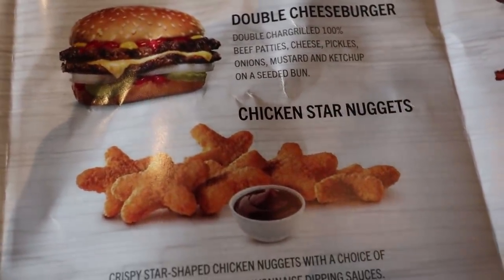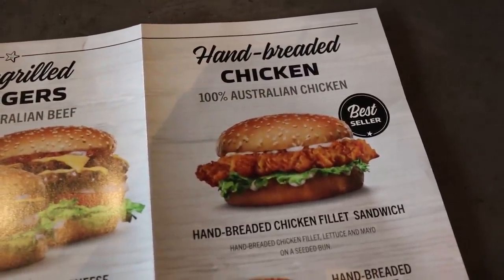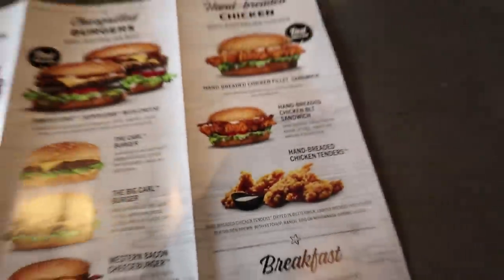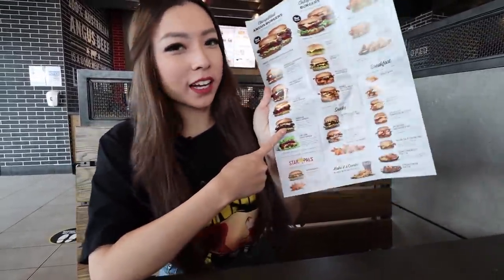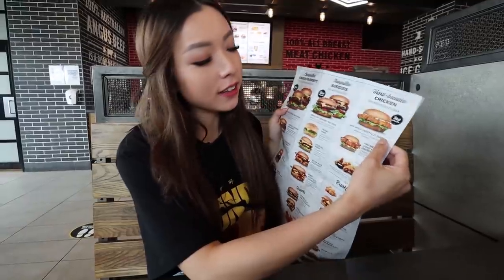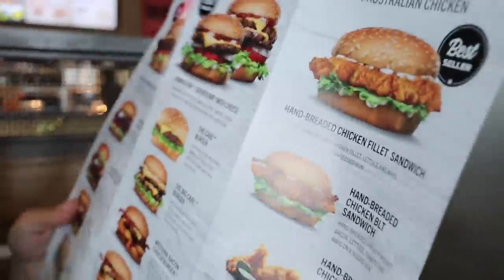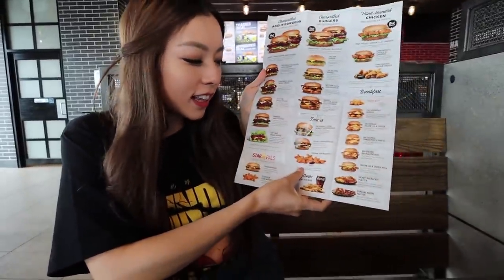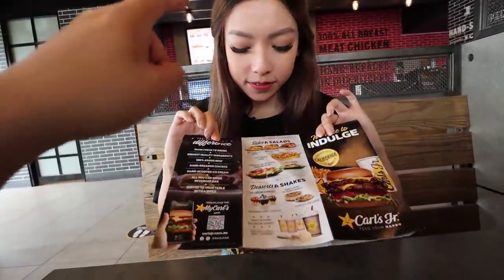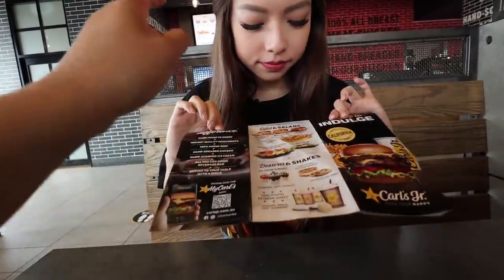Chicken star nuggets, and here they have a tiny chicken menu - you've got the hand-breaded chicken fillet sandwich, and that's about it. Bae, what are you getting? I'm definitely going to try the Hawaiian Angus Burger because you guys know I love pineapple. And of course the chicken - gotta get that chicken, it looks really good as well. I have to try the Chicken Star Nuggets - it's star-shaped! And yes, all the sides: the natural cut fries, the waffle fries, the onion rings, and the chili fries.